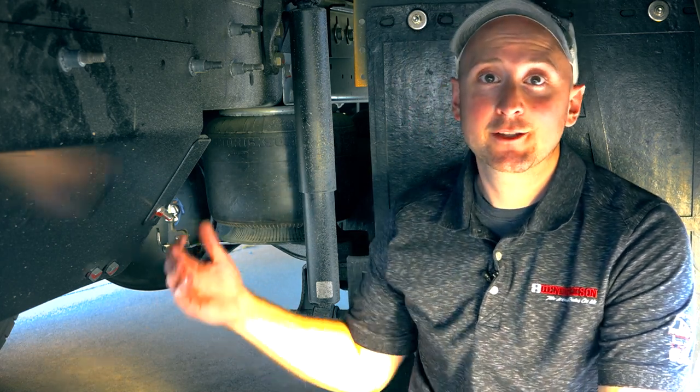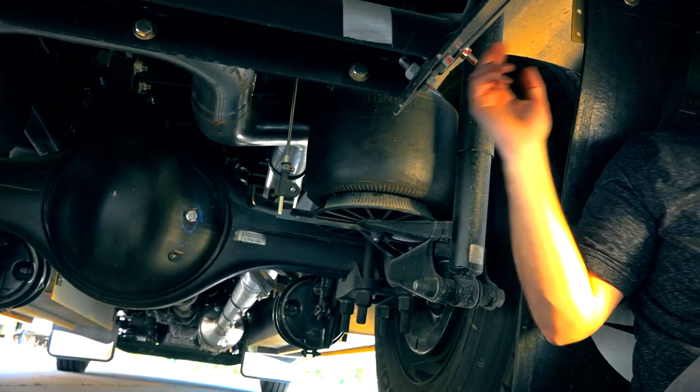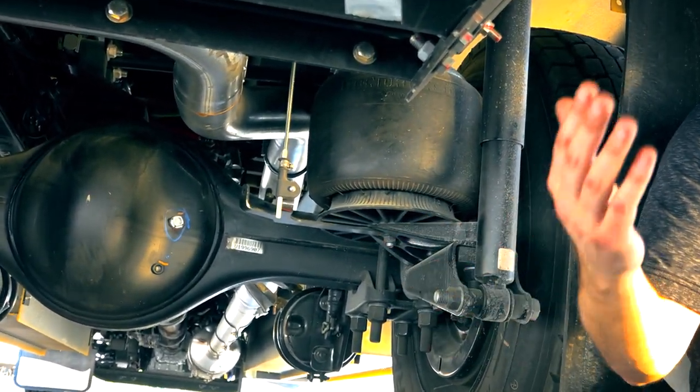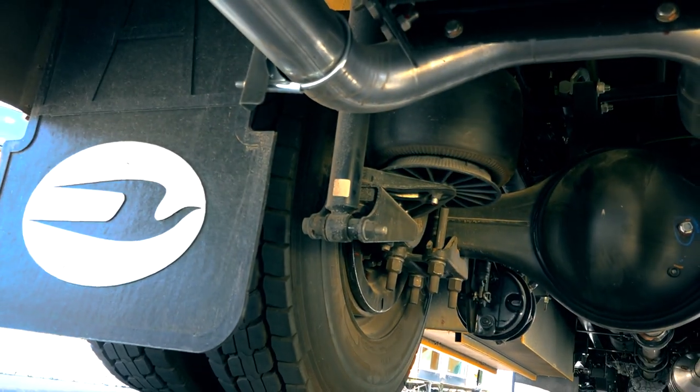Here we are underneath the bus equipped with Comfort Air, the air suspension. Two things you're going to see behind me are the shock and the air spring — components that set it apart from the multi-leaf mechanical suspension. The air spring allows the vehicle to maintain a ride height regardless of weight. Another benefit of air suspension is the weight: the air suspension is lighter than the mechanical suspension, which allows more freedom for weight capacities on electric vehicles.